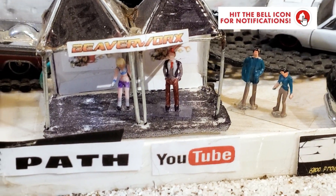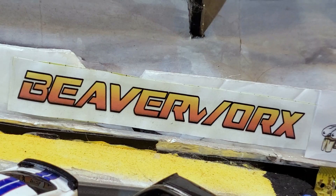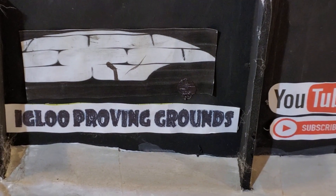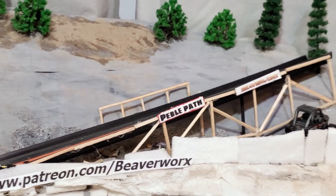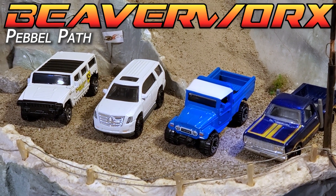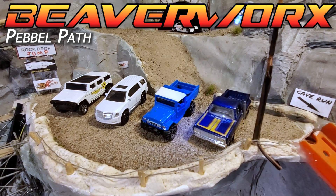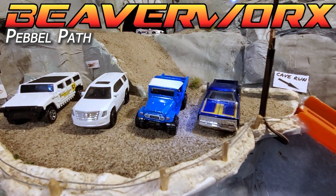Welcome back everybody. It's another crispy, frosty start to a new year with Beaverworks Diecast Racing and the Igloo Proving Grounds. Starting it off with another run down our new medium-ranged off-road track, the Pebble Path. We got four trucks this time — pickup trucks, old trucks, new trucks, military crossover trucks. We've got it all going down the Pebble Path this week.